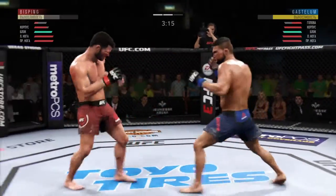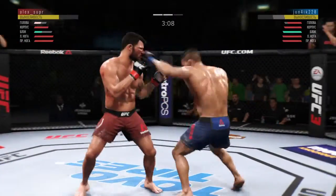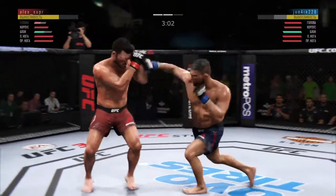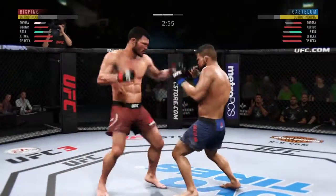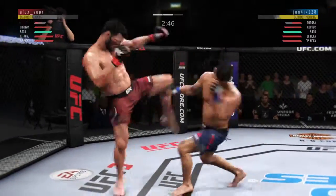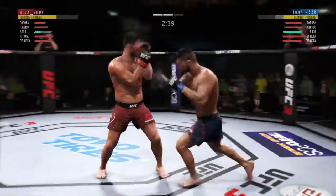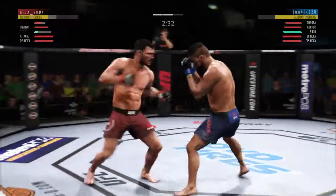Huge right hand! He lands a huge kick. This could be it right here. Hit him hard with that hook — that shot is true. Now we'll see if he can follow it up. Big straight punch. Hard hook. Body kick. That's the shot. He's really picked up the pace here in round two.